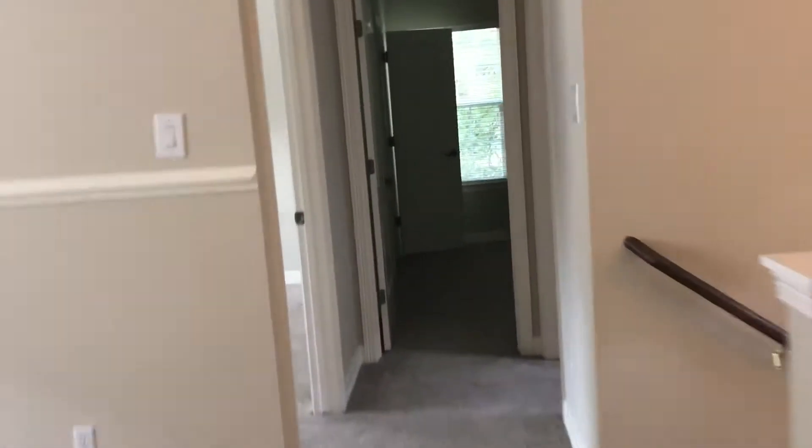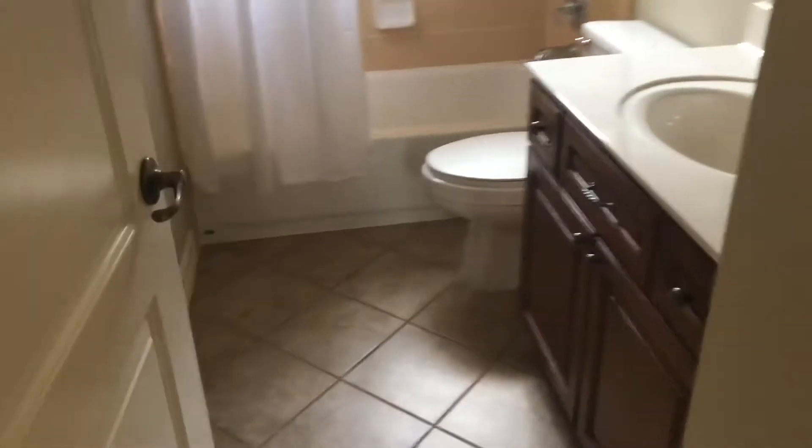Now the other two bedrooms — they feel pretty close to the same size as each other. Then bathroom number two, which has kind of a brown or tan with a little bit of peach color to it. I'll have to check the HOA — make sure that's not exorbitant.